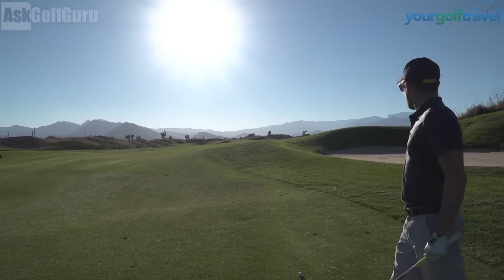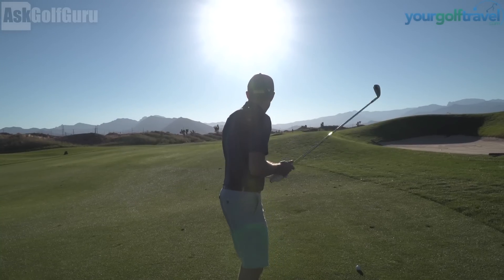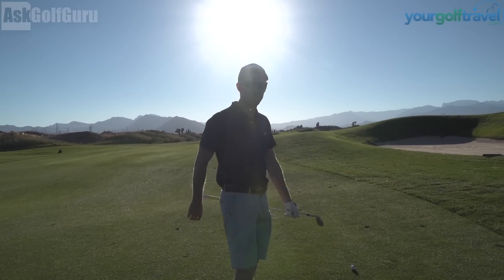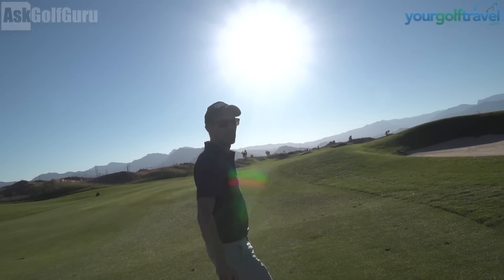What are you hitting? I've got a 7. Just waiting for these guys to finish. One of those little Topgolf ones? Yeah. Come right into the sun.